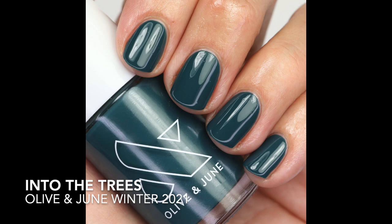Into the Trees is a beautiful teal green from their new winter collection — a review is coming up soon. It has an interesting, kind of acrylic formula and builds up nicely in two coats. It's so beautiful and I'll definitely have comparisons in that review, because Olive & June doesn't have anything like this in their existing line.